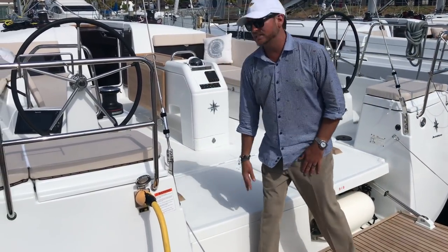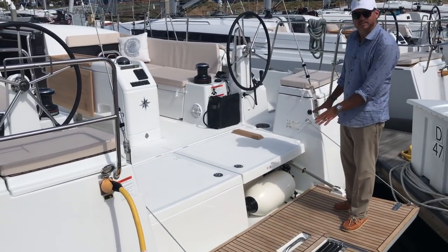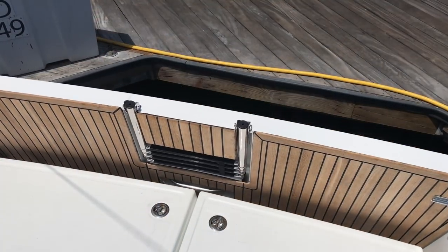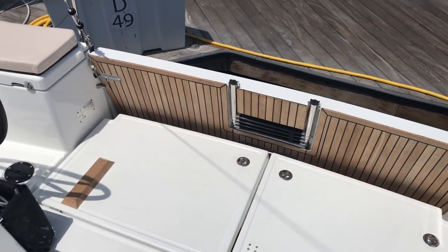We have a hot/cold swim step shower located here and a fully accessible life raft locker, so it's easy to get a life raft out from here. It also hinges up so you have top access if the transom is in the upright position.